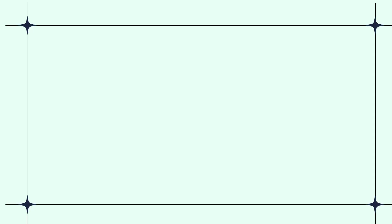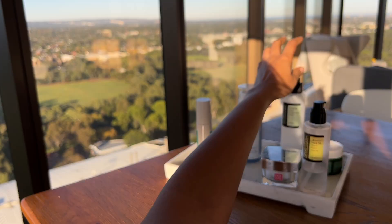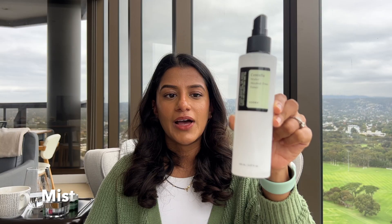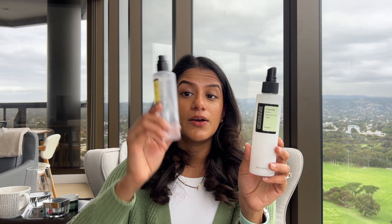How do I use this in a skincare routine? I use it in a really similar way to hyaluronic acid because it has a very similar texture — very watery and water-based. I wash my face and then go in with this Centella water toner from COSRX as well. It's just a water mist that I use each day in between skincare steps and as soon as I come out of cleansing. I'll go in with that and then apply the snail mucin afterwards.